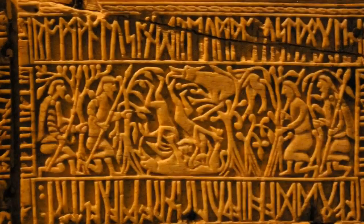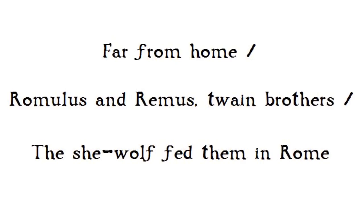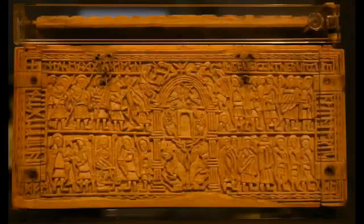Next, we move on to the left end panel of the casket, which depicts another famous mythical scene. Here we see the twin founders of Rome, Romulus and Remus, being suckled by a she-wolf. And around the panel, the runes read: 'Far from home, Romulus and Remus, twain brothers, the she-wolf fed them in Rome.' And there, at the bottom of the panel, we see the wolf lying on her back, suckling the twins and protecting them from harm.